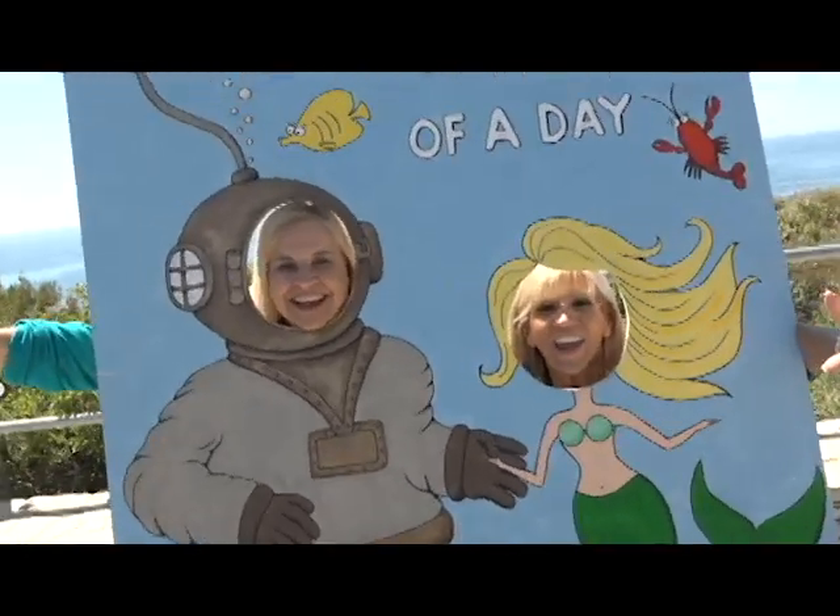Welcome to the Whale of a Day! Hello and thanks for joining us today on a very special Around the Peninsula. I'm Maria Sorreo and I'm Liz Brown Swanson, and we are here at the annual Whale of a Day celebration in the city of Rancho Palos Verdes.